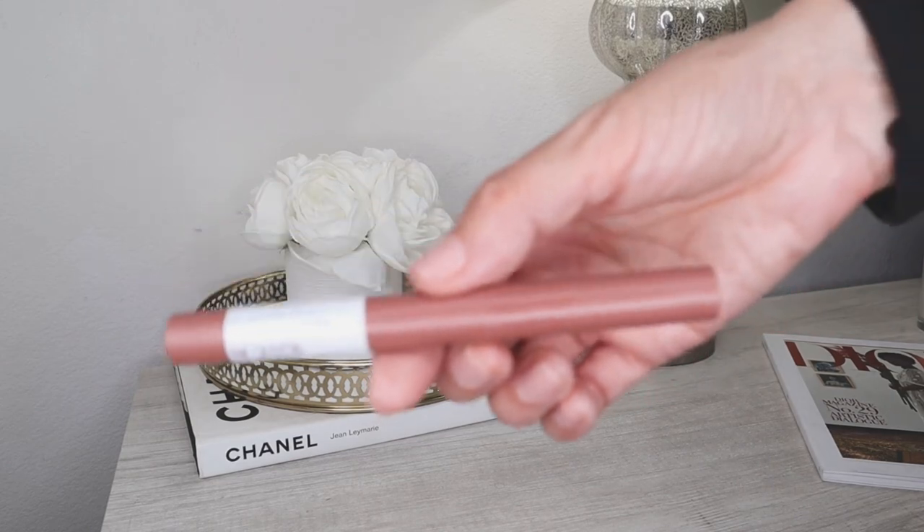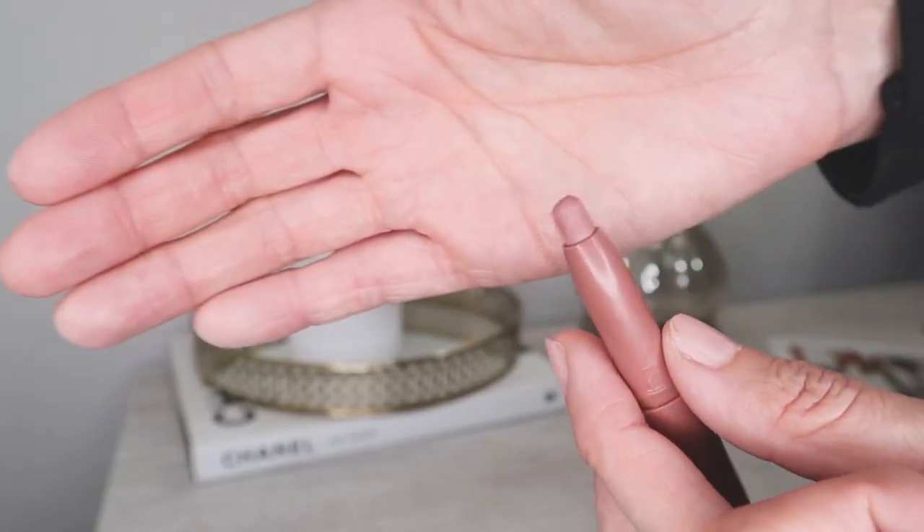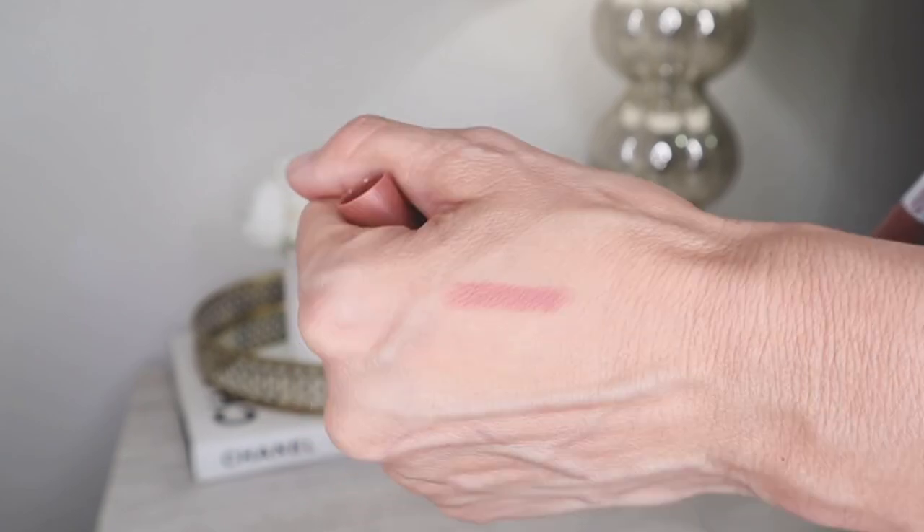I'm going to pair the Maybelline lip liner with another Maybelline product that I'm crazy about — this one lasts forever. It doesn't transfer, which makes it perfect if you're wearing a face mask or doing a lot of kissing. It's called SuperStay for a reason — it stays on your lips. It looks like a crayon with a very thick tip. I'm going to apply it on top of my lip liner and then leave it to sit for five minutes.